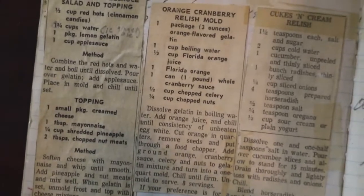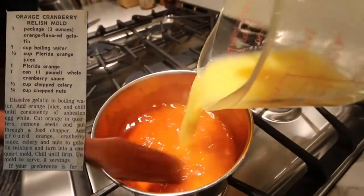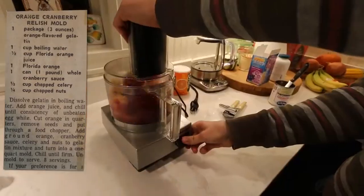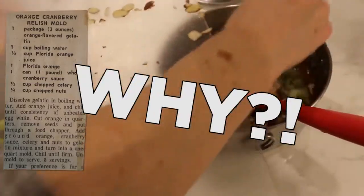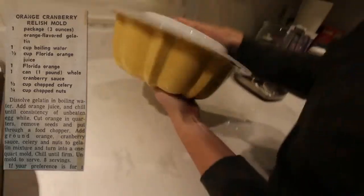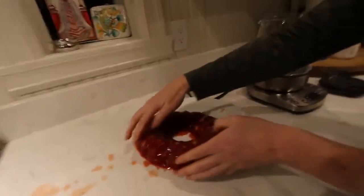Recipe number five: orange cranberry relish mold. Dissolve gelatin in boiling water, add orange juice, and chill until consistency of unbeaten egg white. Cut orange in quarters, remove seeds, and put through a food chopper. Add ground orange cranberry sauce, celery, and nuts to gelatin mixture, and turn into a one quart mold. Chill until firm. Unmold to serve. Oh no! It's like a colon.